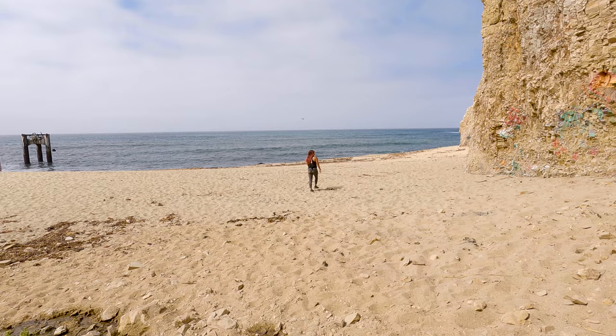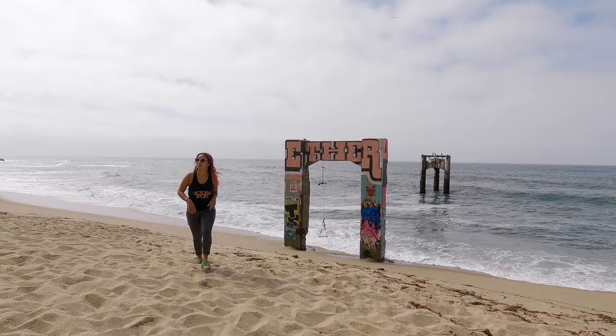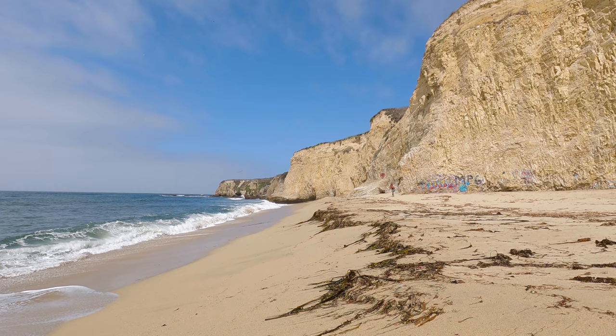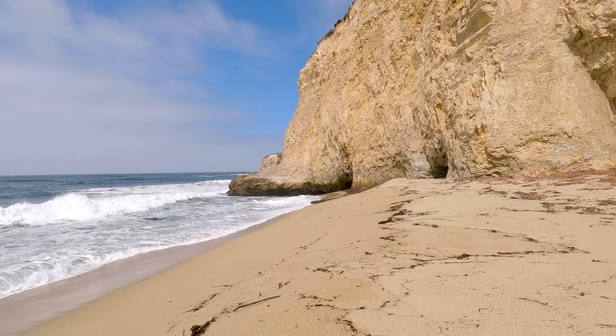As we got down onto the beach, we noticed that something had changed from the last time we stopped by. There used to be three pillars out in the ocean, and now all that's left of the third pillar is this tiny dot that you see right here. It definitely made us wonder how much time the two remaining pillars have left. One thing we found interesting about the Davenport pier is there isn't a whole lot of information about it — we weren't able to find out when it was in use or what led to its demise.